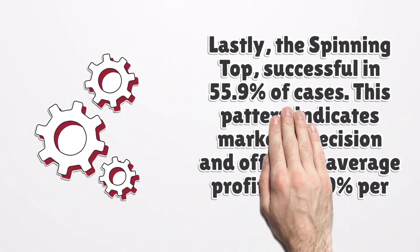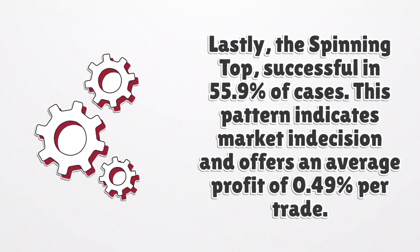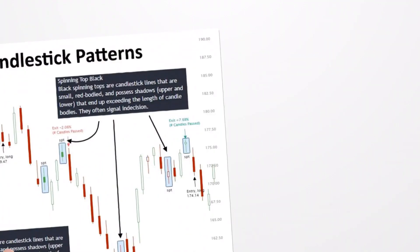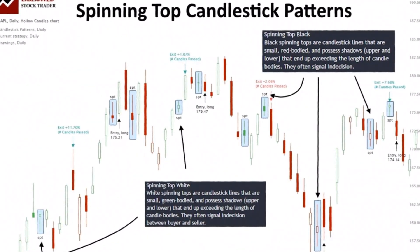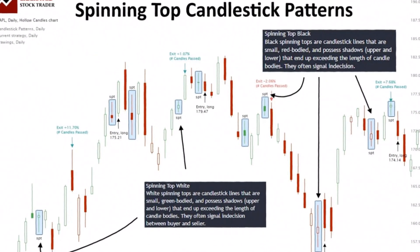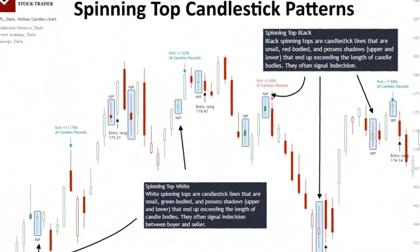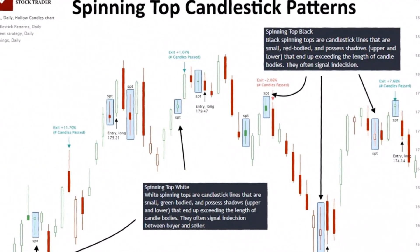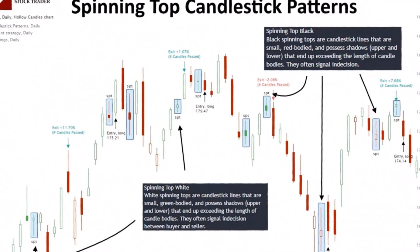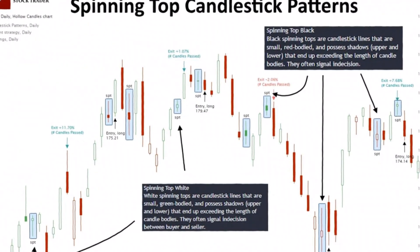Lastly, the spinning top, successful in 55.9% of cases. This pattern indicates market indecision and offers an average profit of 0.49% per trade. The spinning top candle is identified by a relatively small body in the context of the trading range. The upper and lower shadows are longer than the body, giving it a spinning top appearance. Spinning tops indicate indecision on the part of traders and can signal a trend reversal or consolidation.